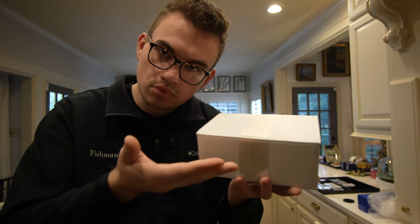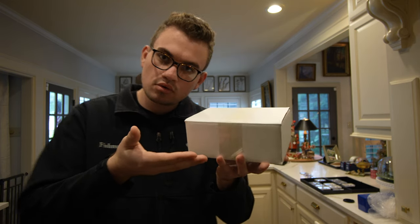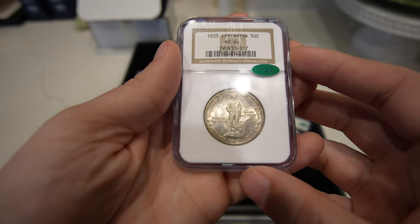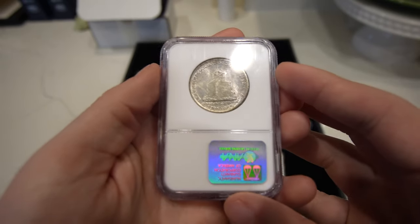As the year wraps up, we're trying to send as many coins to CAC as possible. There's not a lot of shows, so if we can get those coins to CAC, get them back and get them ready for 2024, that would be ideal. We ended up sending over 10 coins to CAC for stickering. We wanted to get some gold stickers, hopefully a lot of gold stickers. We ended up getting some gold stickers and some green stickers. We almost had a flawless submission, and we can't wait to show you guys all the coins in this video.